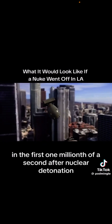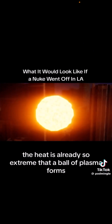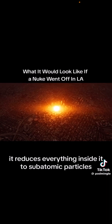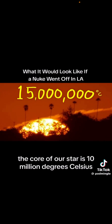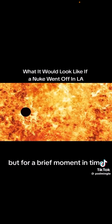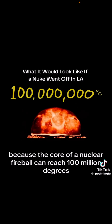In the first one millionth of a second after nuclear detonation, the heat is already so extreme that a ball of plasma forms. It's a fireball so hot it reduces everything inside it to subatomic particles. The core of our star is 15 million degrees Celsius, making it the hottest point in the entire solar system. But for a brief moment in time, it becomes the second hottest point because the core of a nuclear fireball can reach 100 million degrees.